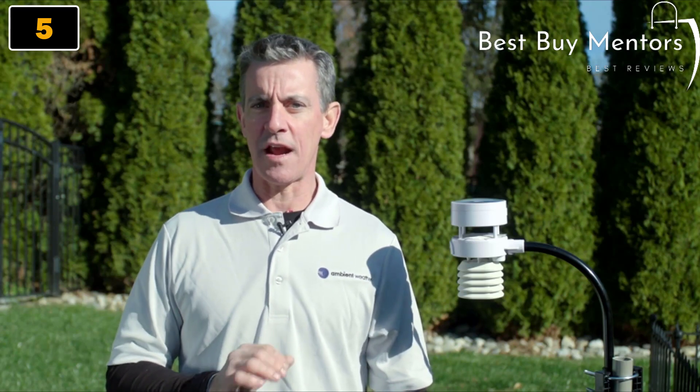The ultrasonic wind meter includes no moving parts, so there's never any maintenance or repairs required. Get instant weather data where and when you need it most with a professional WS5000 weather station.